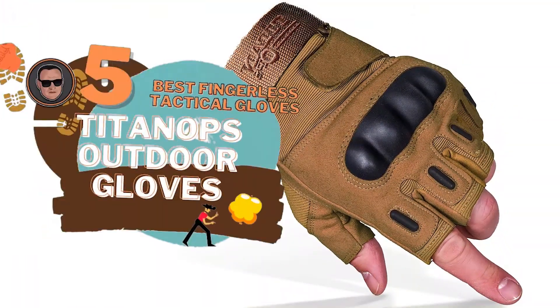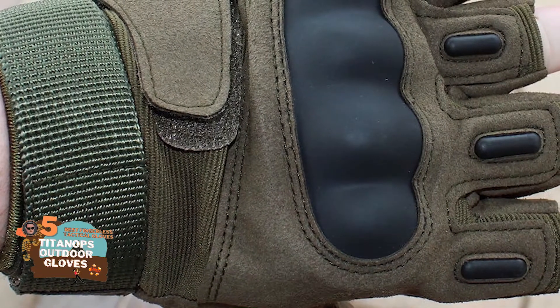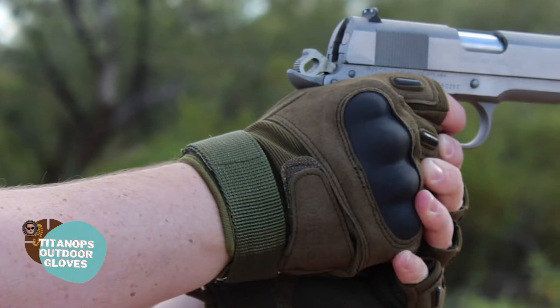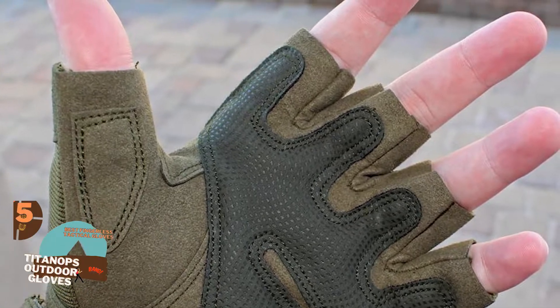First we have the best fingerless tactical gloves: the TitanOPS Outdoor Gloves. New users were looking for a pair of gloves that would allow them to move their fingers freely and be able to perform many tasks at hand. They were able to put on these gloves and take them off with ease. While wearing them, they said that they were very comfortable and allowed them a better grip for the most part.